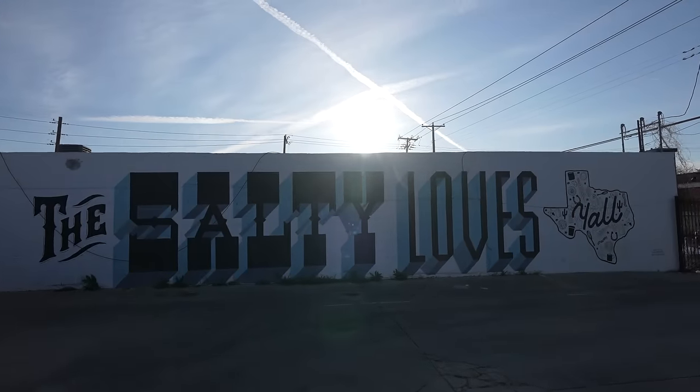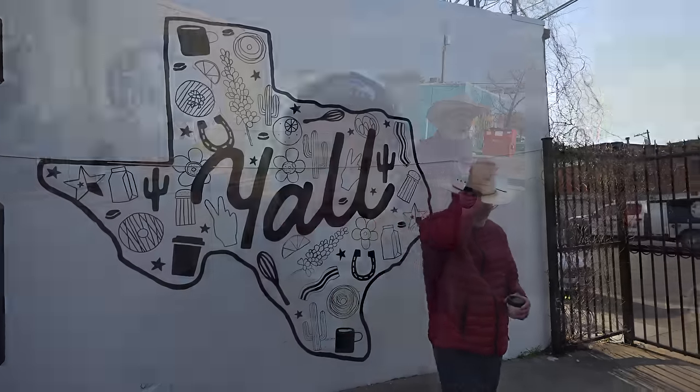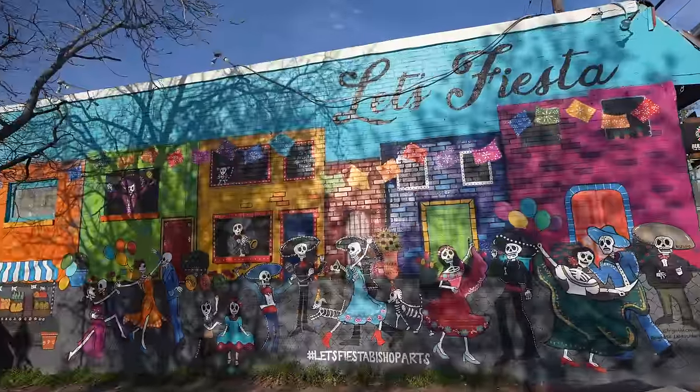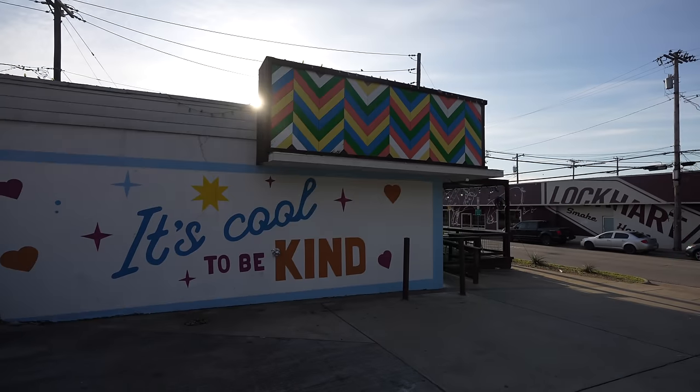The Salty loves y'all. Pops is ready, he's got his cowboy hat. It's about 8:30 on a Friday and nothing's really happening or open down here yet, but good coffee, good donuts, and this is just a cool place to explore with the murals. Come back if you like to do some shopping later in the day.